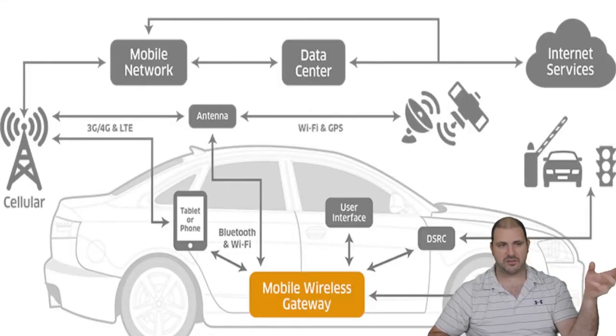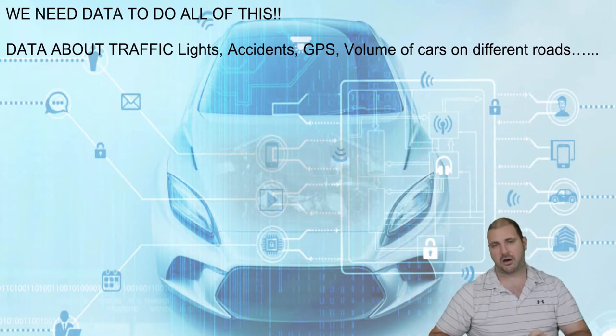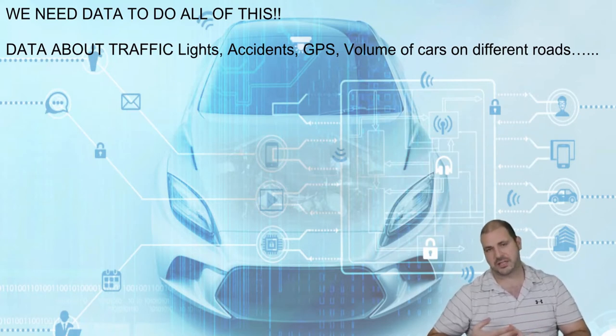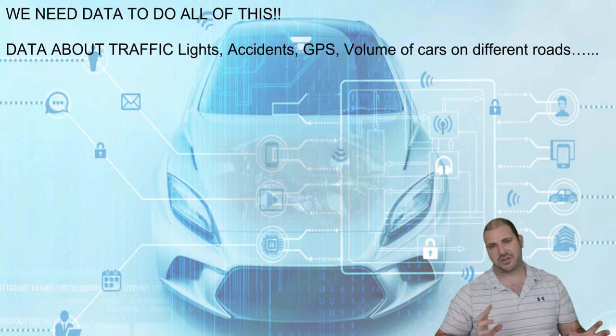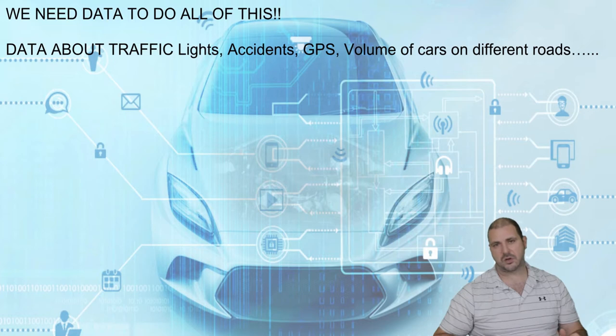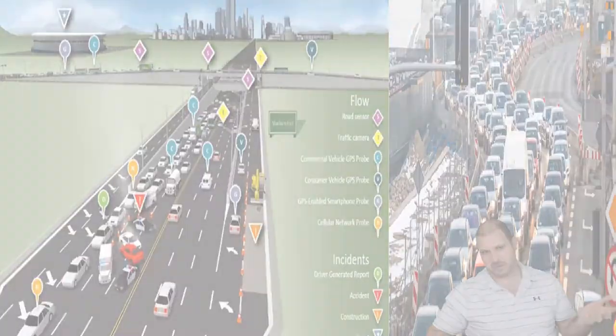We can already see this with Wi-Fi connecting into cars via cell phone providers and data services. But if we had data on lights, accidents, GPS, and volume of cars on different roads, we could learn how to divert traffic better. People would get home faster with less wasted gas, and over time GPS systems will take people onto faster routes, saving time and money.